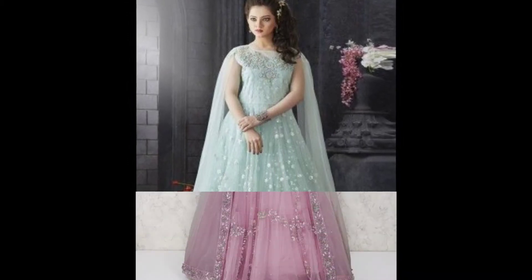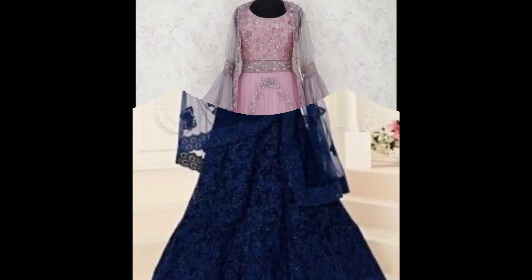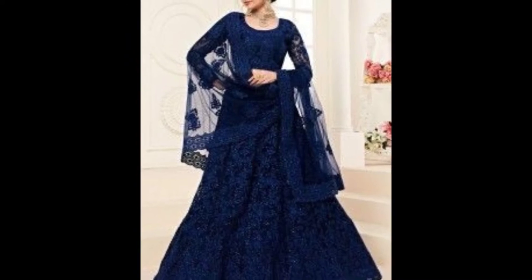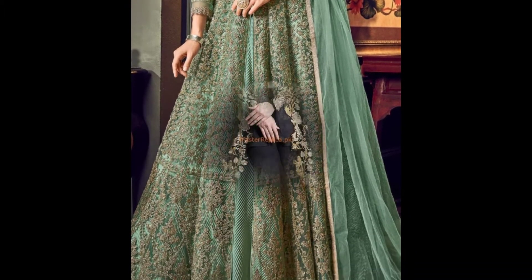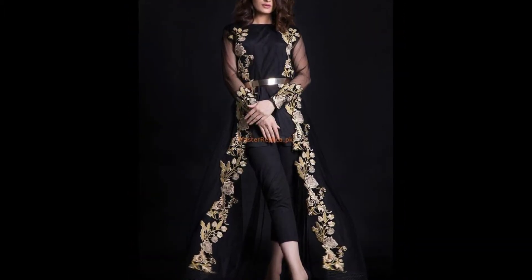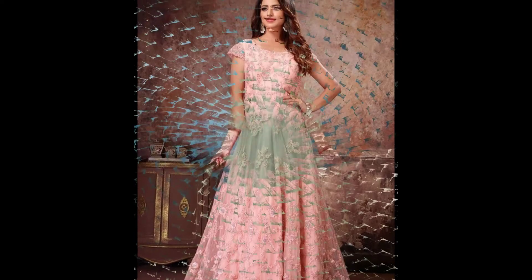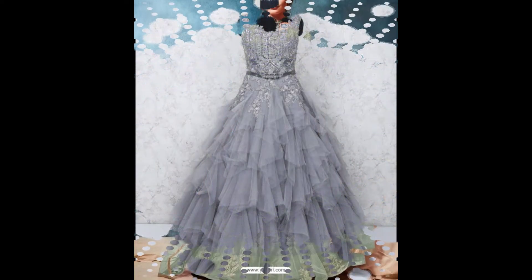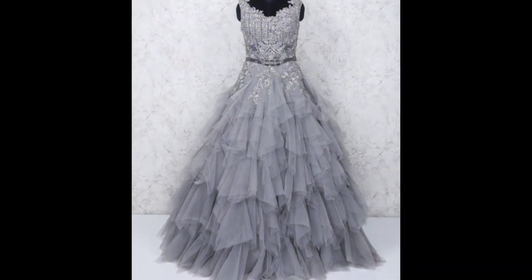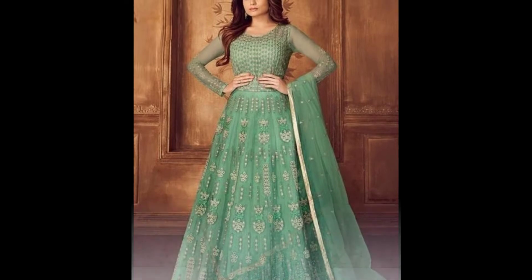As you can see, front open upper designs, frill designs, lace designs, and embroidered knit fabric — there are different styles of maxis and frocks which are so eye-catching. Don't forget to watch the video till the end, as you will see so many designs and different colors.